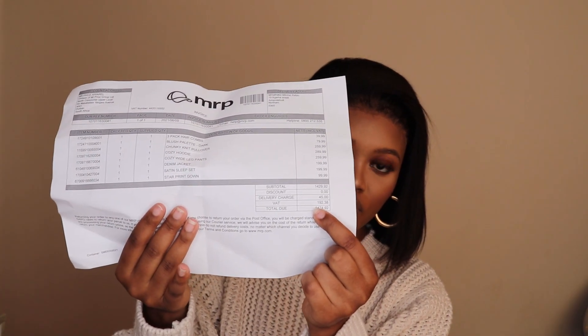...R1,400. I'm just going to show you guys — this is the total. R1,400 for Mr. Price alone.